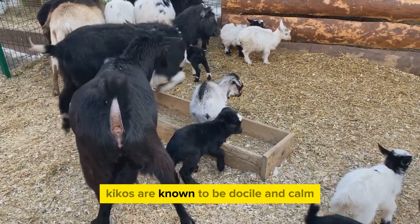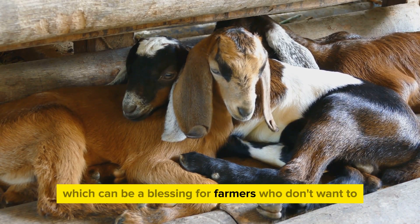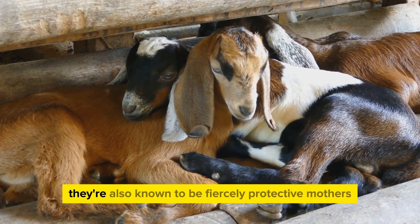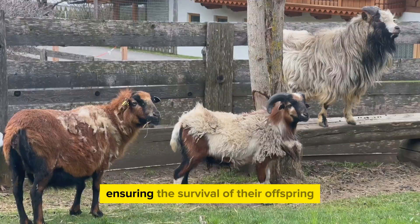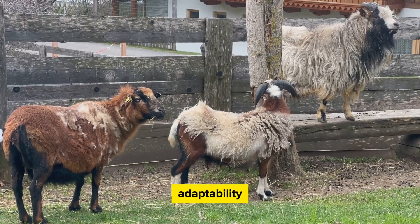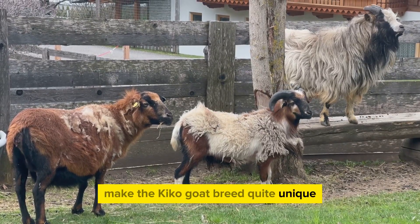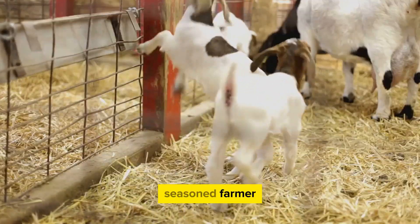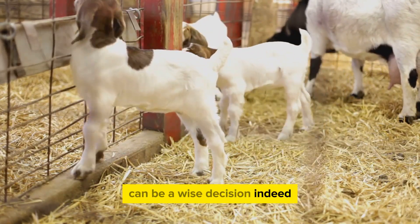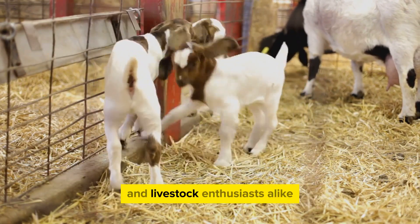Behaviorally speaking, Kikos are known to be docile and calm. They're not as playful or mischievous as some other goat breeds, which can be a blessing for farmers who don't want to constantly keep an eye on their livestock. Despite their calm demeanor, they're also known to be fiercely protective mothers, ensuring the survival of their offspring. All these factors — their size, adaptability, color variations, and calm demeanor — make the Kiko goat breed quite unique, whether you're a seasoned farmer or a newcomer to the world of livestock.